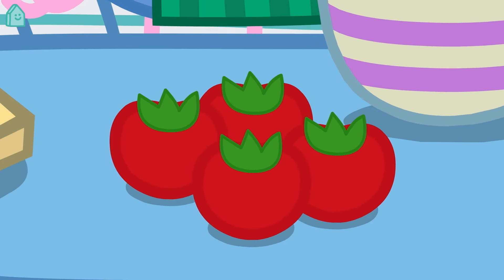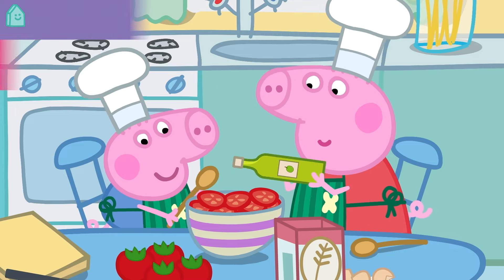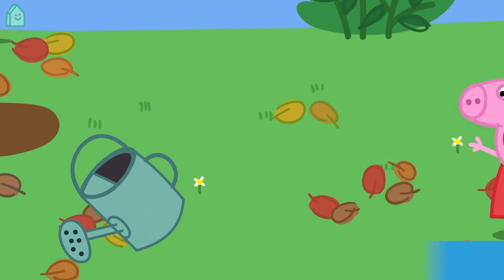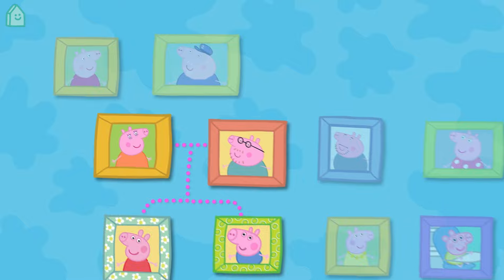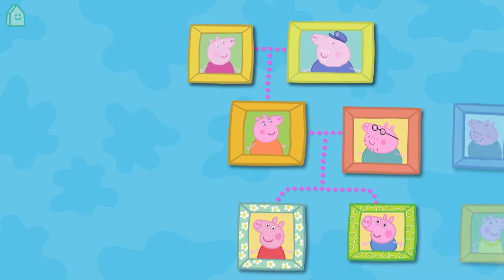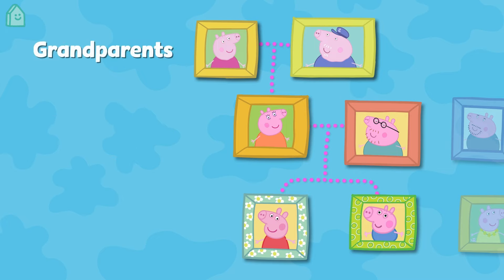Peppa and her family love each other very much. Let's meet more of Peppa's family. Hello Grandpa Pig! Hello Granny Pig! Granny and Grandpa Pig are Mummy Pig's parents, just like Mummy Pig and Daddy Pig are Peppa and George's parents. Granny and Grandpa Pig are Peppa and George's grandparents. That means Peppa and George are Granny and Grandpa Pig's grandchildren.